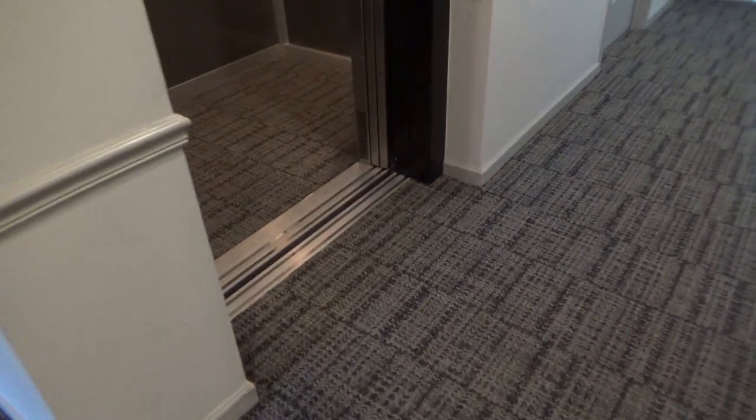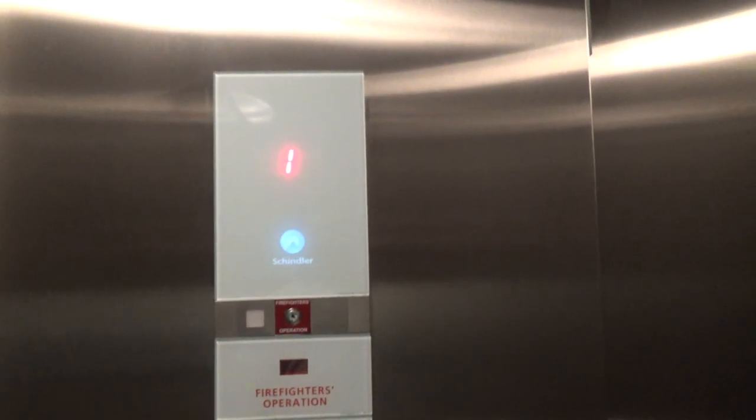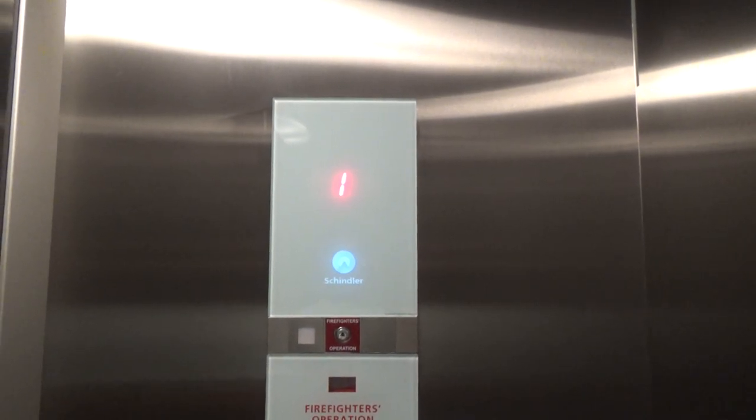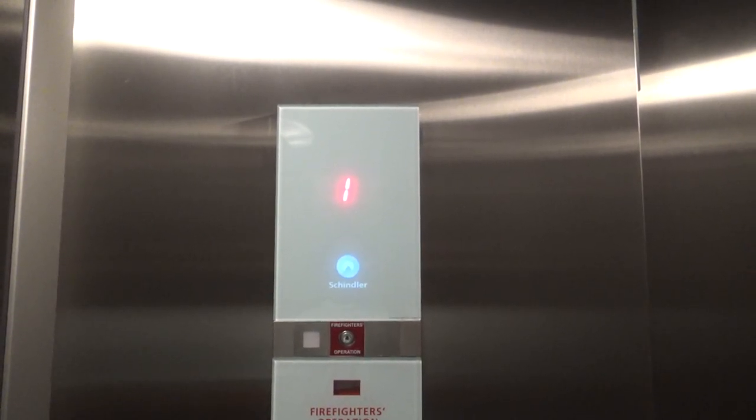All right, we're in building 8000 and we are going to ride a Schindler 3300 in independent service. I'm not using elevator keys for this. This is left in independent service, this elevator. I did not do this.